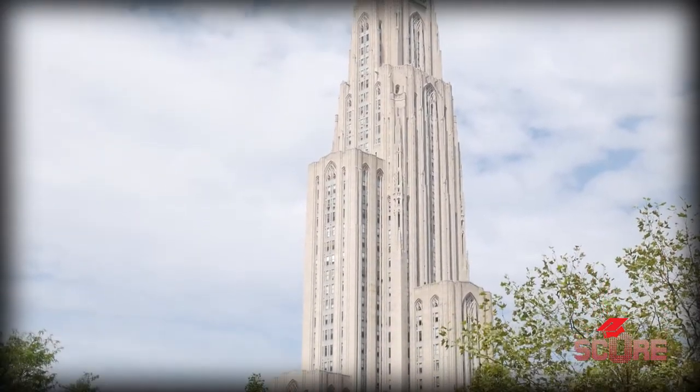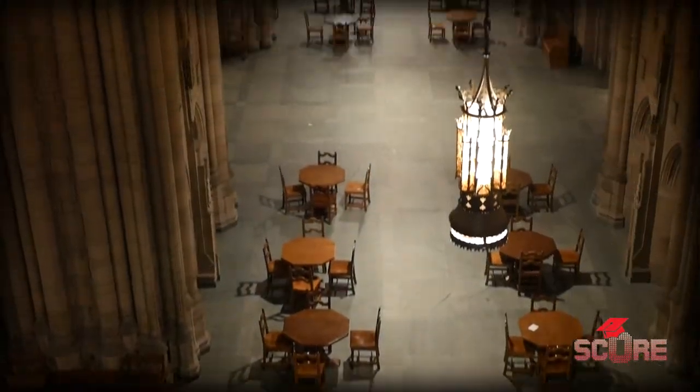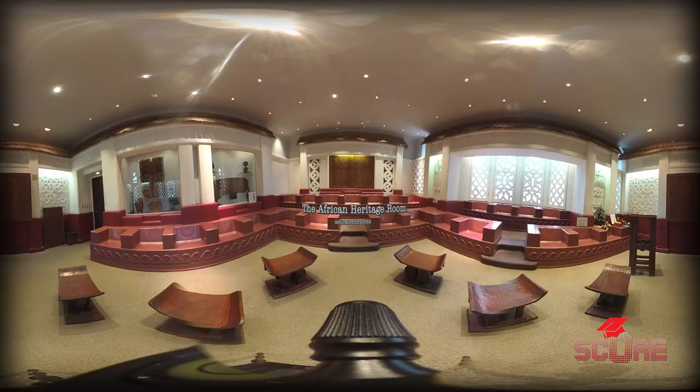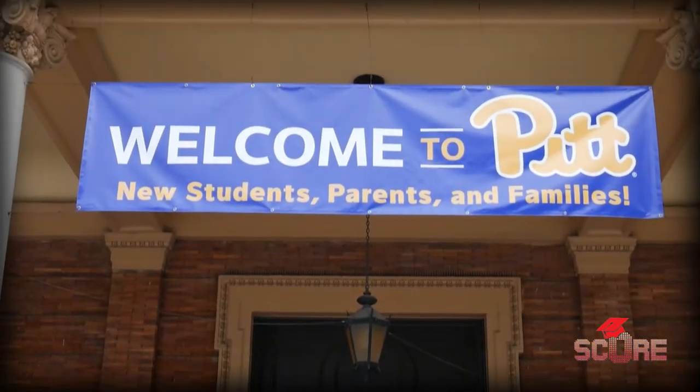One of my absolute favorite places on campus is the Cathedral of Learning. A lot of our academic programs are housed within that building, as well as our nationality rooms. There are 31 nationality rooms currently, which are designed in the style of classrooms from different countries around the world, in collaboration with ethnic groups who have settled here in the Pittsburgh community. It's really a beautiful building and a great place to study and even take your classes.